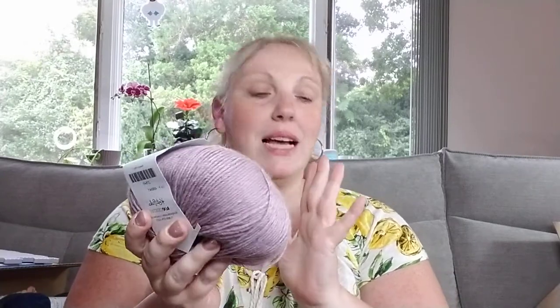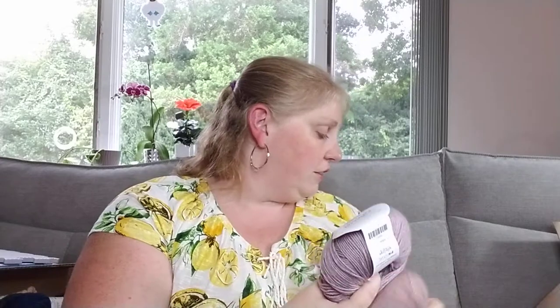The next is the Capretta fingering weight, 230 yards — 80% super fine merino wool, 10% cashmere, 10% nylon. This one is the Magnolia heather. I know I'm obsessed with mauve, but they're all different shades. I promise you they are not the exact same shade.